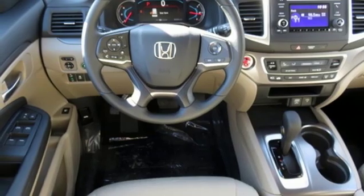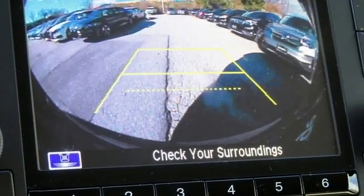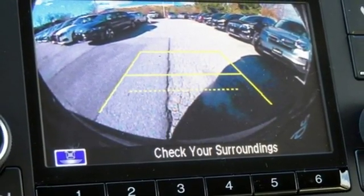And automatic transmission. Honda's created some of the most admired vehicles on the planet. Driving is believing. Test drive it today.